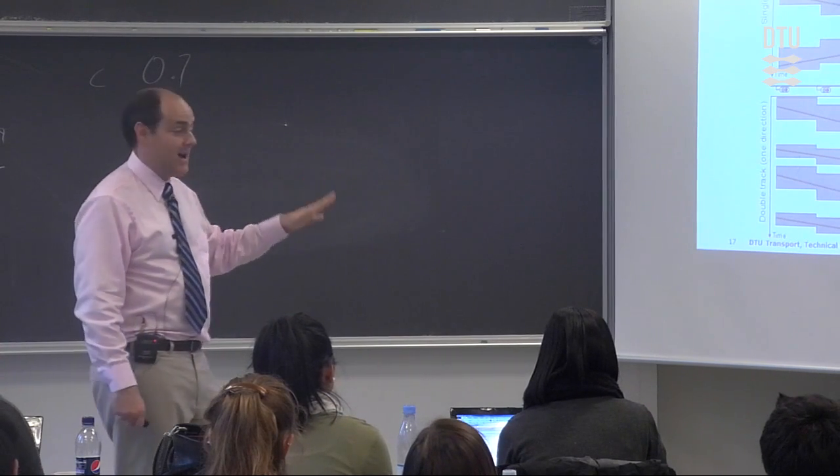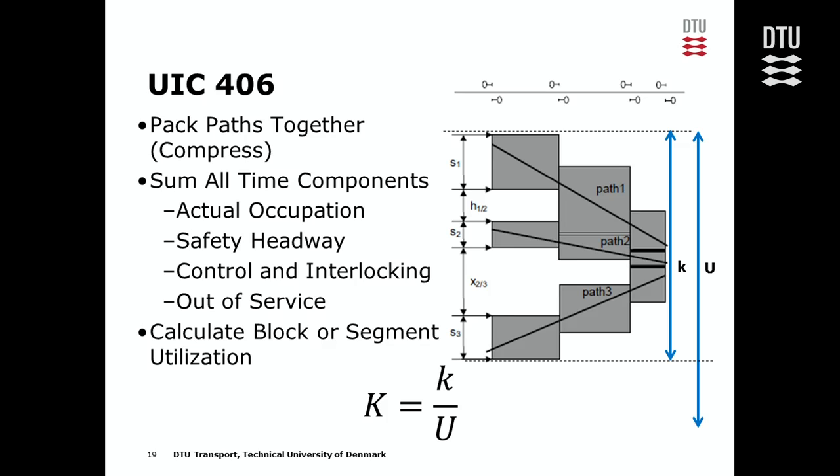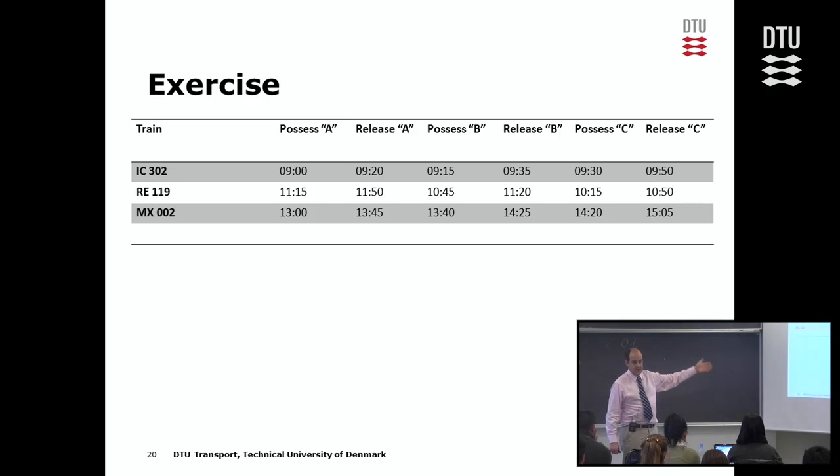The software automatically squishes the timetable together and gives you the utilization. We're doing this as an exercise to see how that software works. The process: figure out the blocking occupation, measure the time interval for the timetable as-is, squish it together, find the time interval for the compressed timetable, and the ratio between those two is your utilization for UIC 406. For the last exercise: calculate the UIC 406 utilization using the pre-calculated block occupancies for these three train paths.